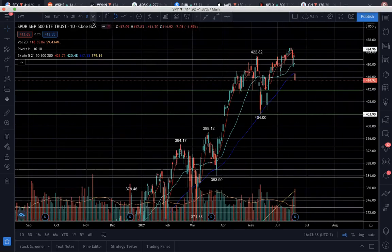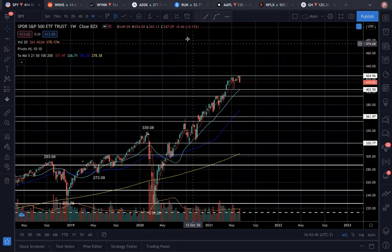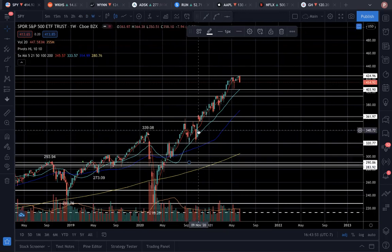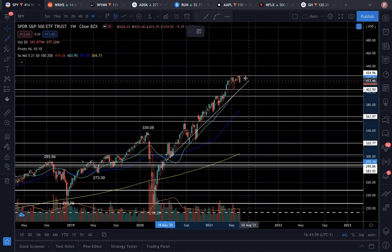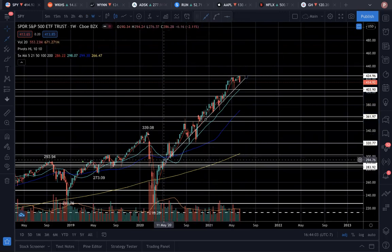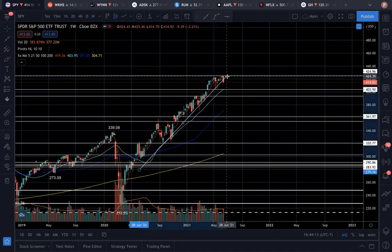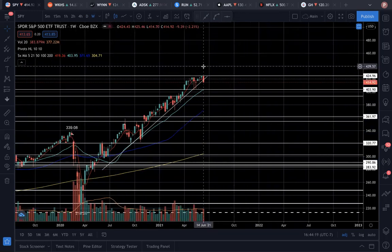Looking at the weekly timeframe, we are in a huge uptrend. Drawing a regular support line at all the pivot points, we've officially ended below this weekly ascending support line. We have to be a bit cautious here because a lot of selling volume came in as well, confirming that we want to go below this weekly trend line.